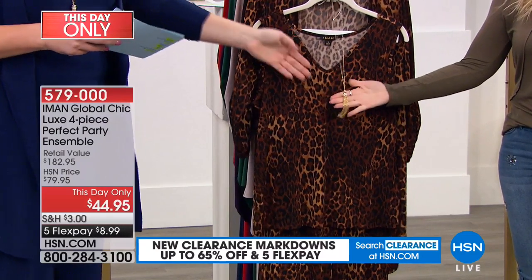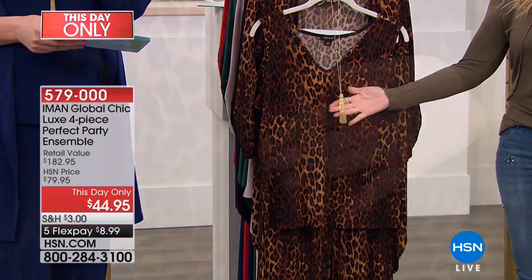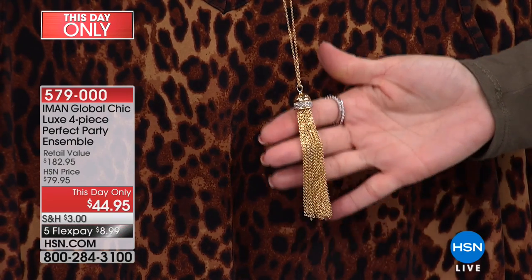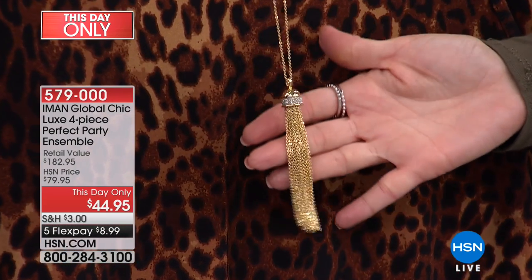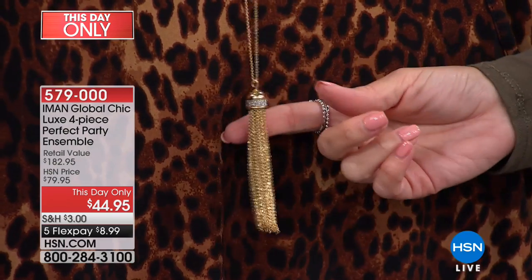Here is your leopard. Look at that tassel necklace — when you come in close, you can see not only the sheen and the sparkle and the brilliance, it looks like real gold. Obviously it's fashion jewelry, but it's encrusted with all these pavé details that almost look like crystals.